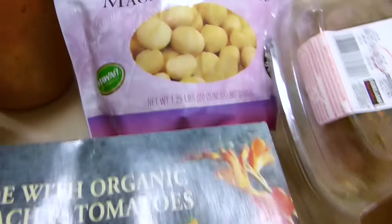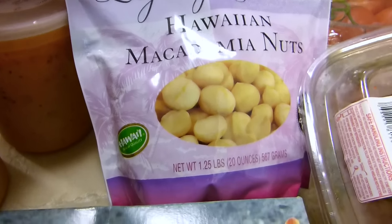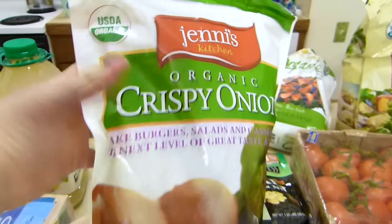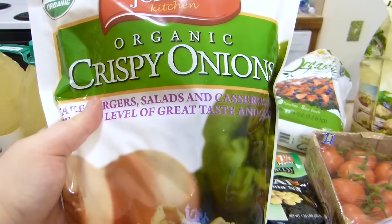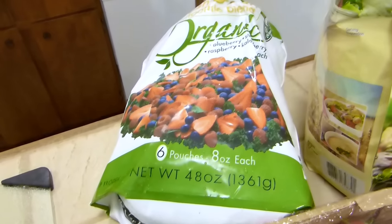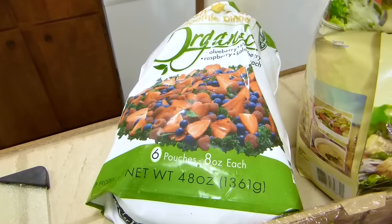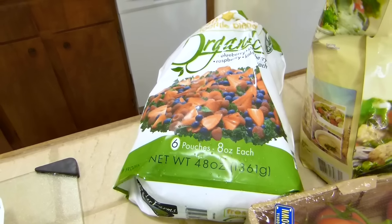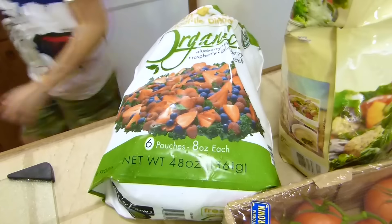You can't be in Hawaii and not have macadamia nuts — we have plain ones and wasabi ones. We also got organic onion crisps; I thought they'd be fun on a salad or something. And this is an organic blend with kale and spinach for health benefits and for making smoothies.